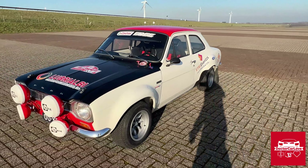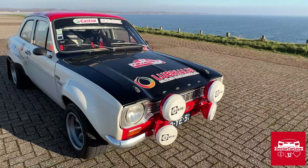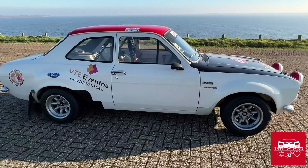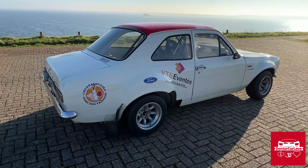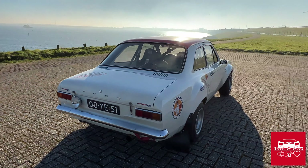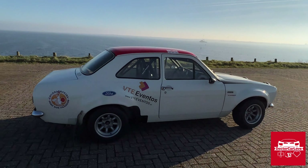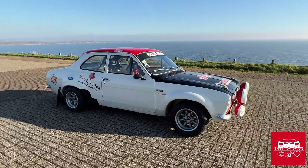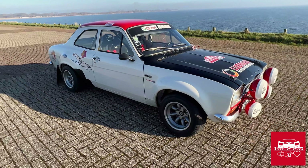This episode will be all about the exterior, the interior, and the parts and bits. Just look at it. And it drives as good as it looks.